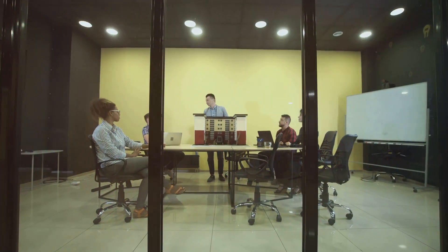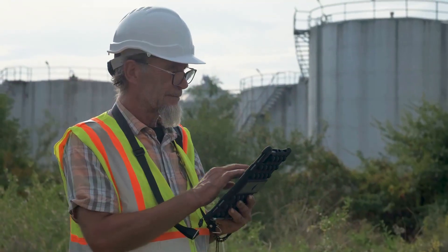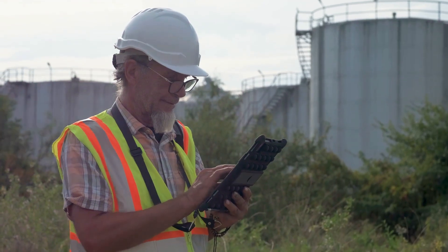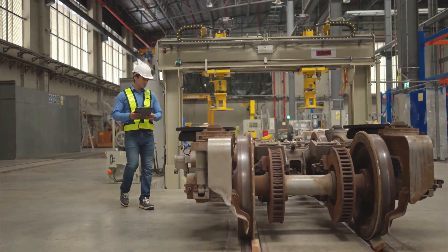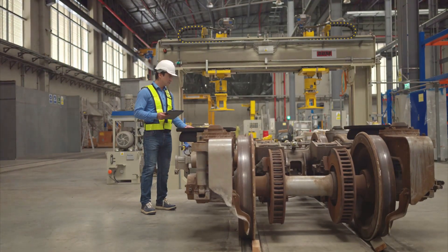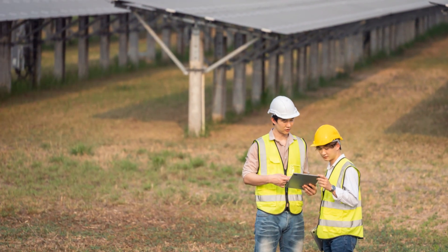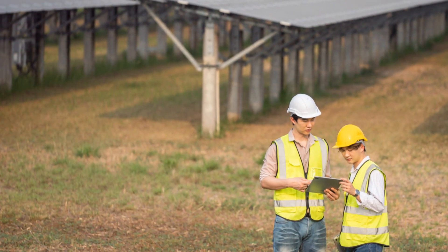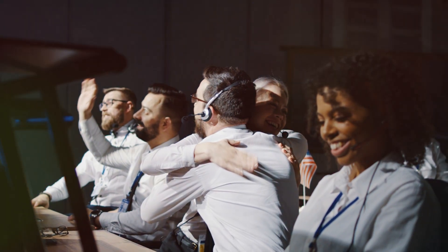Engineers, technicians, clients — you name it. And let's not forget about physical stamina and a willingness to get your hands dirty. This isn't an office job. You'll be on your feet, often in challenging conditions. But that's where the real satisfaction comes from — seeing a project through from start to finish, knowing you played a vital role in making it happen.